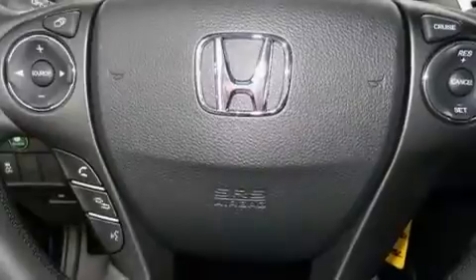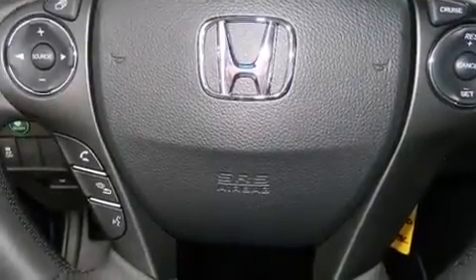The following features are also included: cruise control, full power accessories, side impact airbags, a rear spoiler, a keyless entry system, and air conditioning.